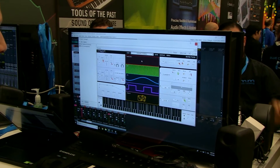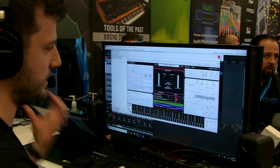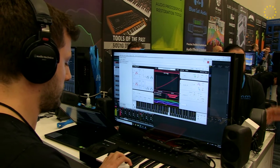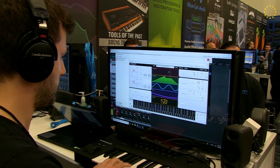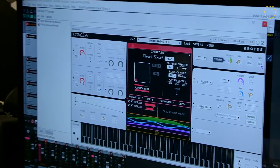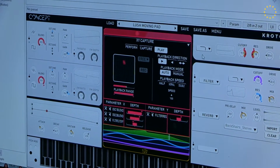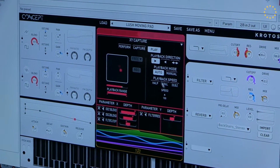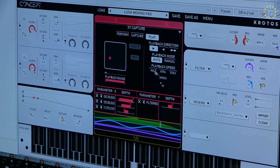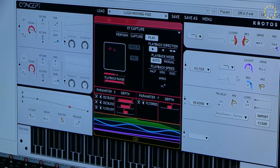I can even use audio to modulate any parameter. This is our audio input module, which basically allows you to send signal from your track. So, you can have the bass affecting the pitch, or you can have the lead vocals affecting the sound of the synth in any way you want. It's a very easy to use synth, and it's a lot of fun. So, let me show you another example. Here you can see how I modulate this with the XY Capture. And I can slow it down, or I can speed it up. And then I can drag and drop other parameters into it.